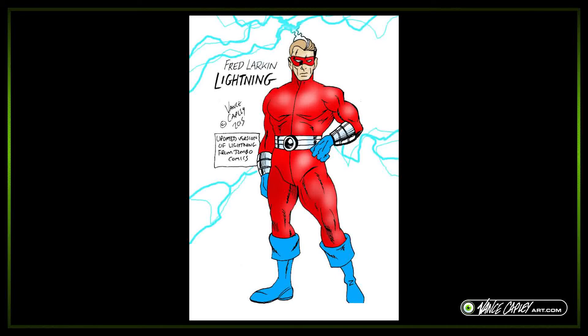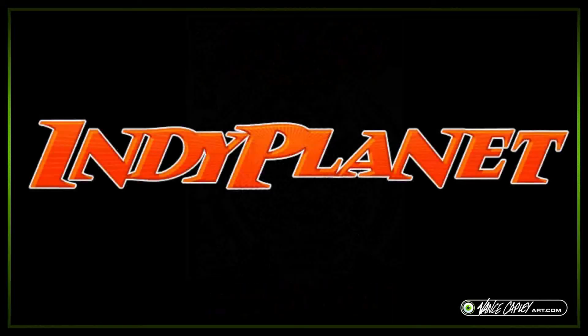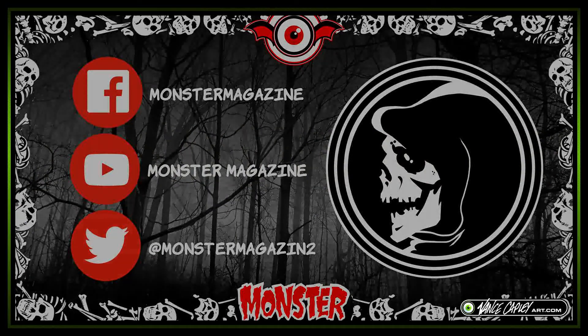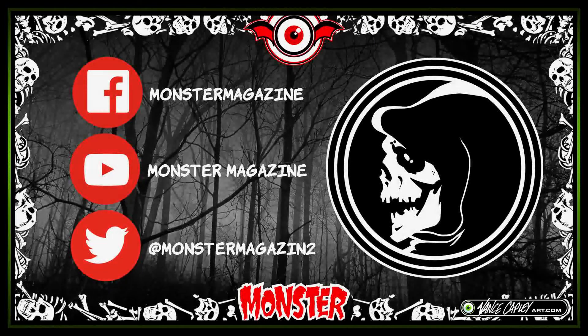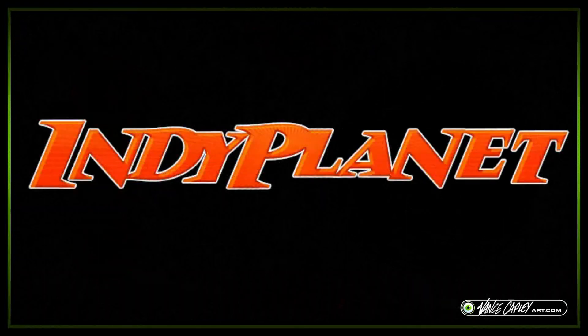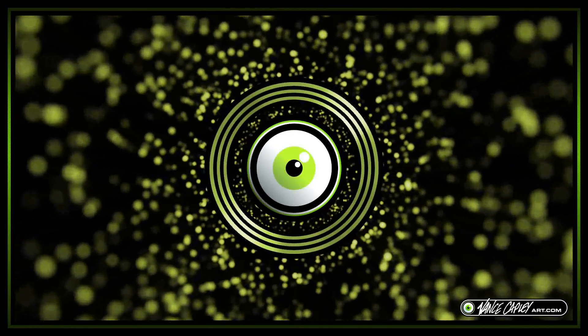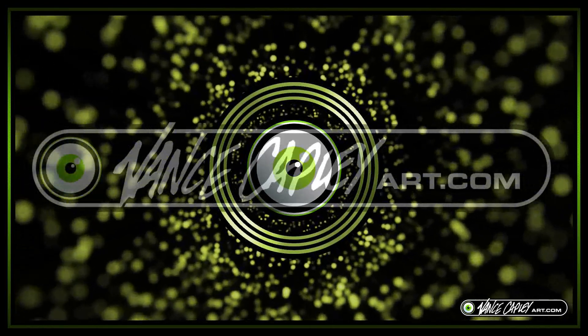That pretty much winds today's episode up. Just want to give you a quick reminder that Monster Magazine No. 7 is available at IndiePlanet, and there is a link below for that, along with a bunch of my comics — so go check it out. I'll be adding some more stuff soon. Thank you very much for watching. Please look after each other. God bless. Take care. Goodbye.